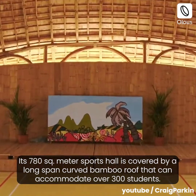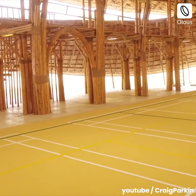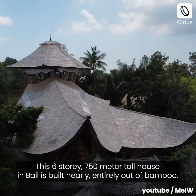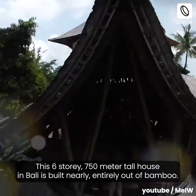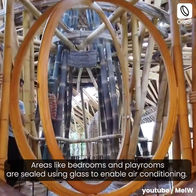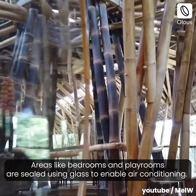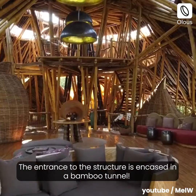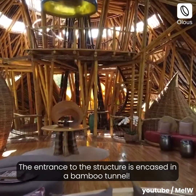Sharma Springs, Bali. This six-story, 750-meter-tall house in Bali is built nearly entirely out of bamboo. Areas like bedrooms and playrooms are sealed using glass to enable air conditioning. The entrance to the structure is encased in a bamboo tunnel.